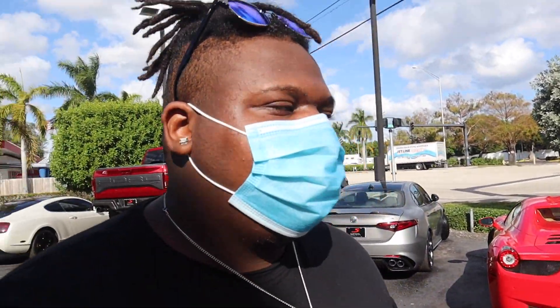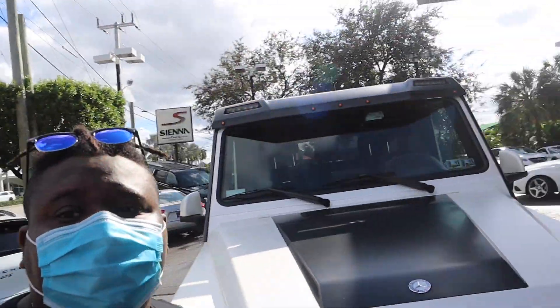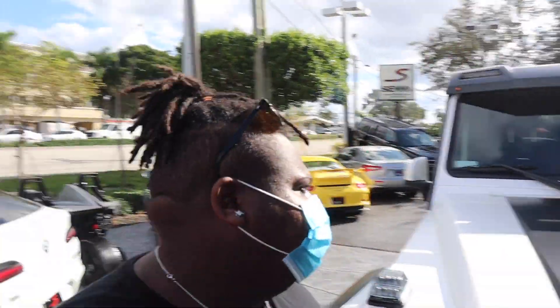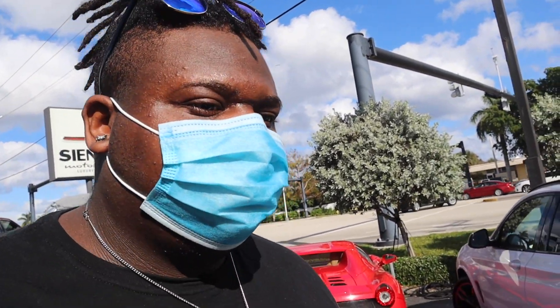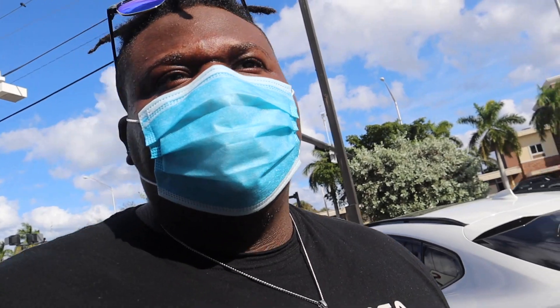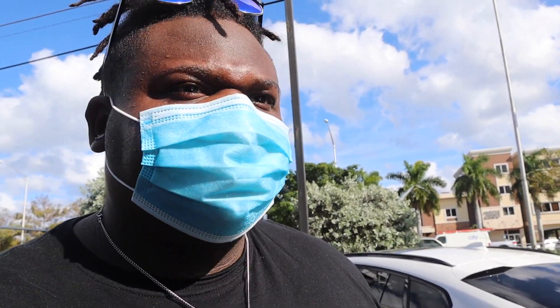You know I'm a tall dude — this G-Wagon is ridiculous. This is what you want to drive in Miami, Florida. Anything V8 — this is a bi-turbo right here. I don't even really know, but it probably is.